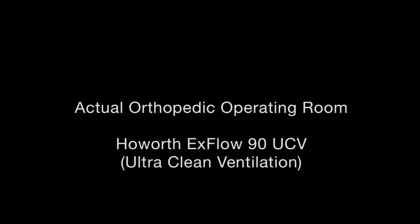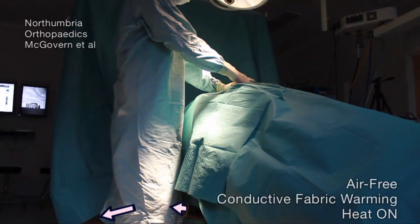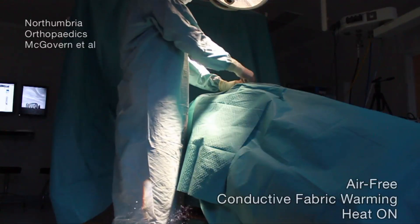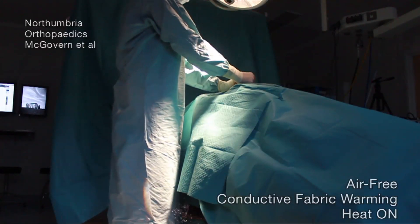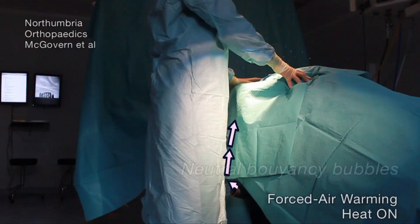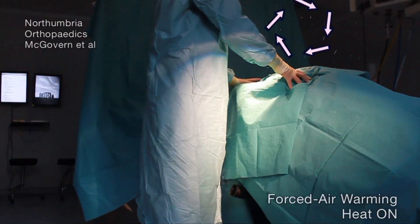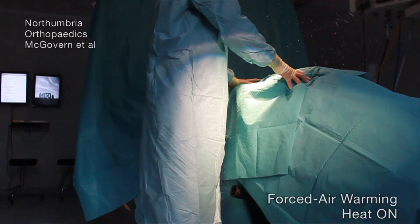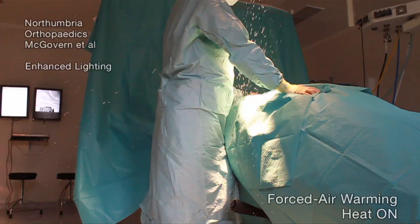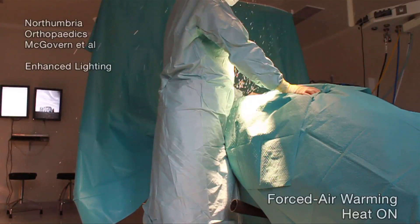Now we're going to do the same experiment in a high-efficiency, ultra-clean laminar flow operating room. In this case, we're using air-free conductive fabric patient warming blankets turned on high as the control, because they generate almost no waste heat. You can see that the bubbles follow the ventilation air down and away, just like when the forced air heater was turned off. However, with the forced air heater turned on, the bubbles rise with the waste heat into the dead zone surrounding the surgeon and then into the sterile field. The waste heat escapes from under the table, mixes with the contaminated air near the floor, and causes the floor air to rise. Most of the heated air rising into the dead zone around the surgeon is actually contaminated air from the floor, not simply exhaust air from the forced air warmer.